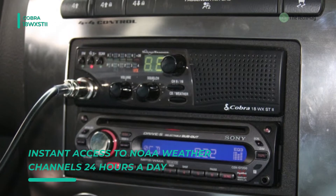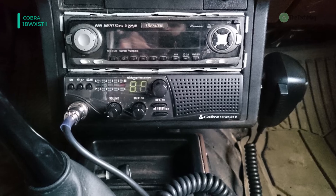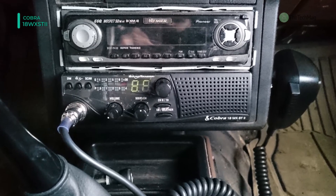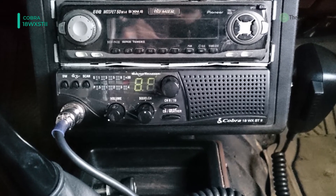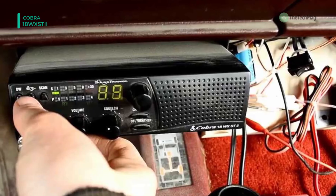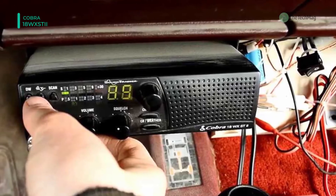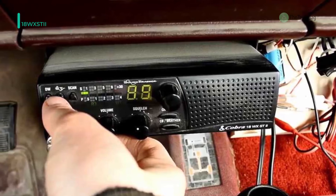The display also shows RF power output. Moreover, it is equipped with integrated Sound Tracker technology which ensures that clear CB signals will be sent and received. You can also monitor two CB channels at once with the dual watch function.